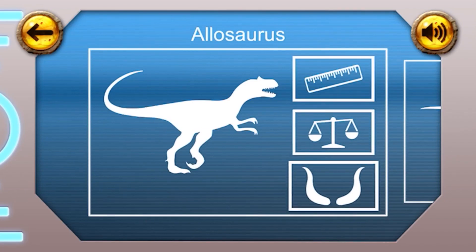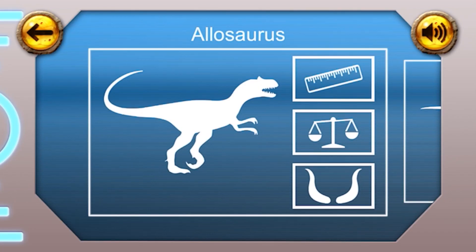Dinosaur facts. We can use my gizmo to learn lots of interesting things about dinosaurs. Tap on one of the buttons at the side to get a dinosaur fact. Swipe the screen to find even more dinosaurs.